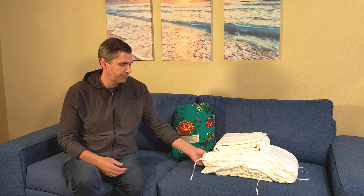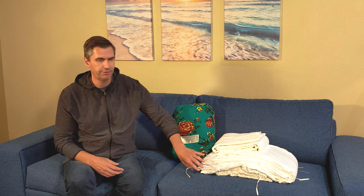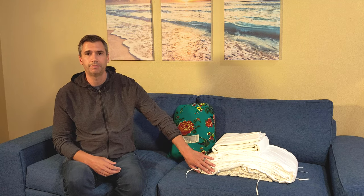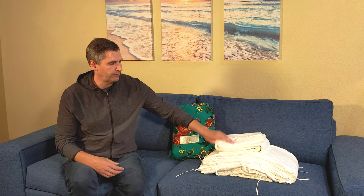Silk does last a long time — there's a reason they call this a heritage duvet. It should easily last 10 to 15 years if you take care of it. They do not recommend machine washing, but you can dry clean it. Oftentimes you can just leave it out in the sun and let the UV light do its magic. Not much maintenance, and I'd always recommend using a duvet cover so you can machine wash that as needed.